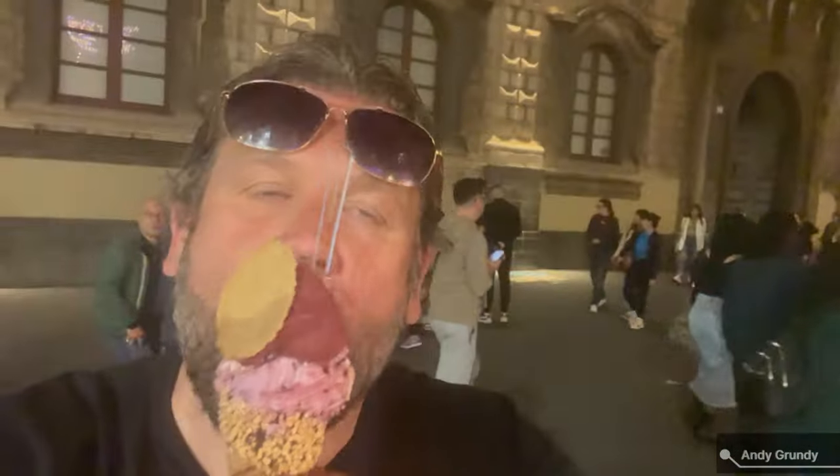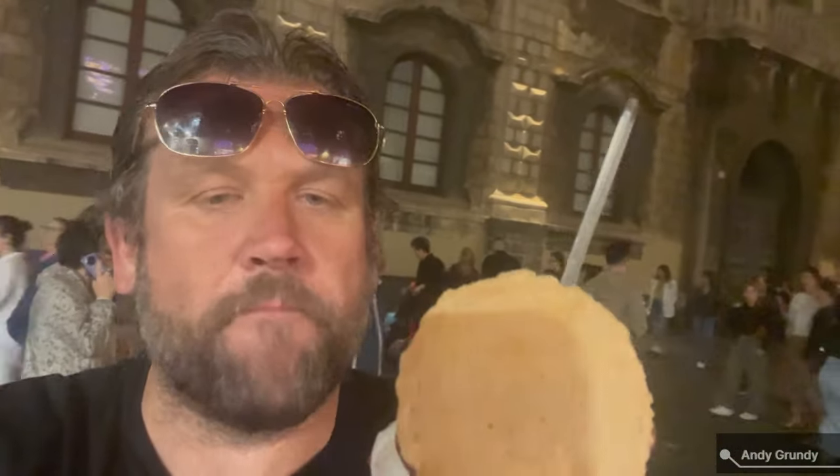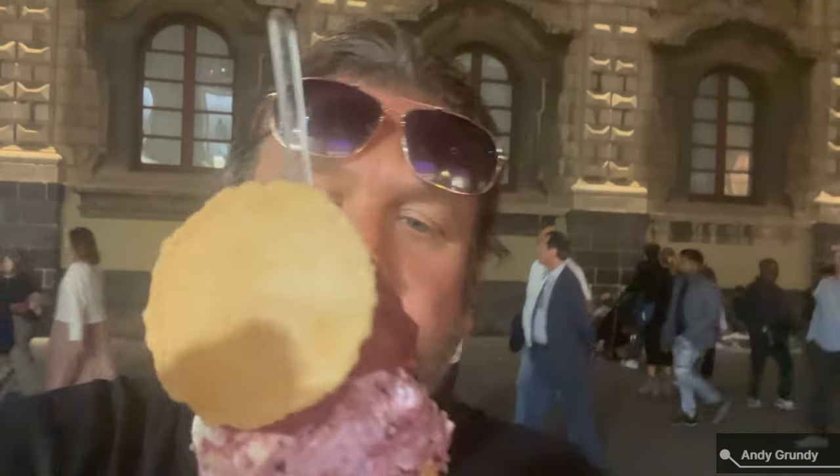Let's give this a go. Cheesecake — oh, that's nice. Blueberry. Wow. Ice cream over here is just on a different level. Ten plus. Off the charts. Awesome.